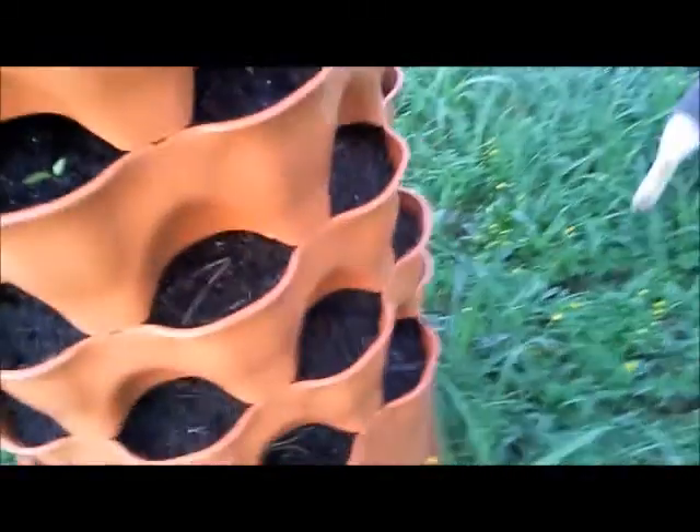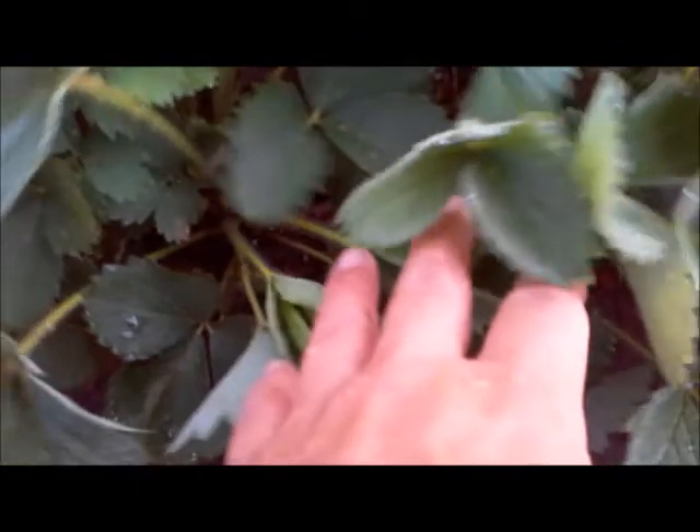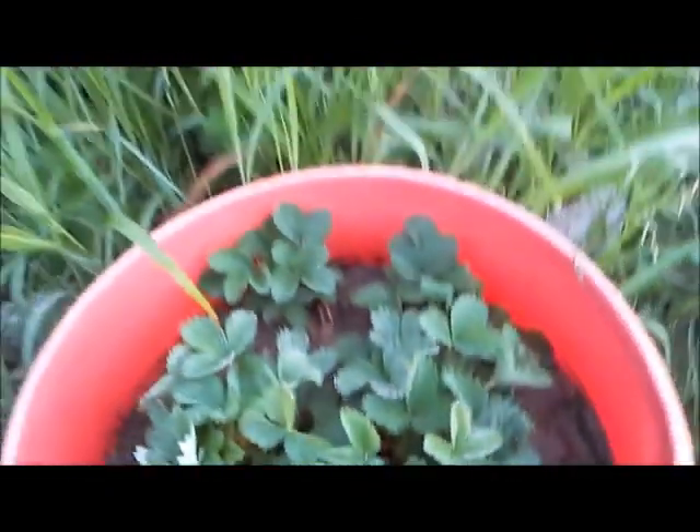Right down here we have a cantaloupe plant. The kids planted it and I hadn't planted anything over it, so I guess it decided to finally germinate. We have some strawberries — RJ will be happy with this. Look at that little cluster there. These big plants, I don't see any in here, but RJ will find them if they're in there.